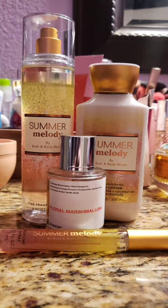Next up for Summer Melody, I decided to pair it with Floral Marshmallow by Dossier, which is their dupe of Kilian's Love Don't Be Shy. I really love this perfume — I've had it for quite a while, I'm about halfway done with it, and I need to buy a backup. It is just a sweet marshmallow-y scent and it's so pretty. Together, that extra sweetness with the Summer Melody was perfection.